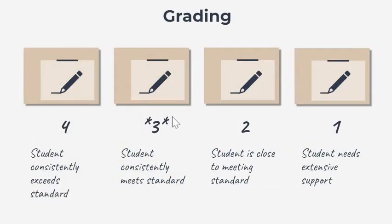Grading in this class is standards-based. If students are consistently meeting the high school earth science standard in their work, that is a three. If they are consistently exceeding that standard in all of their work, they'll receive a four. If they are close to meeting standard but not quite there yet, they'll get a two. And if they need extensive support, that's a one.